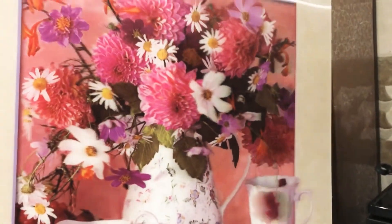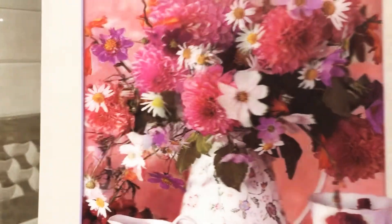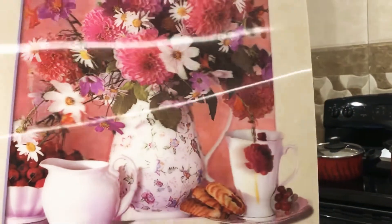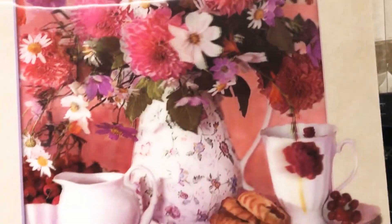Now I'm back home and I want to show what I bought. I got this 3D wall painting — only for nine riyal — and I'm going to put it on my kitchen wall. It's so beautiful and looks so amazing.